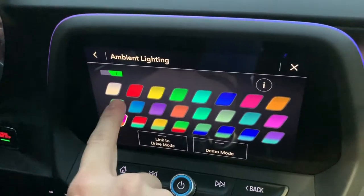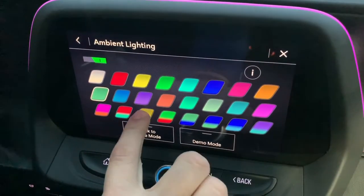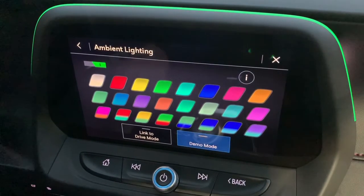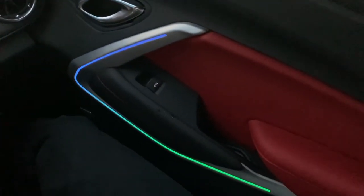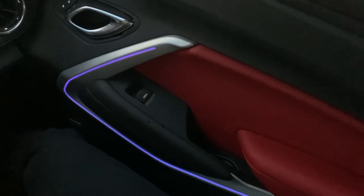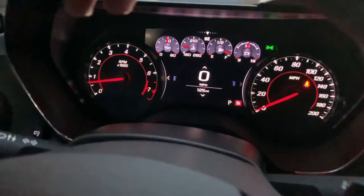You can do the half and half or you can do solid colors. That is really cool Jason. I like this one — what is that one? The heaven? I like that blue and green. Blue and green — that is cool! Look at that dash.